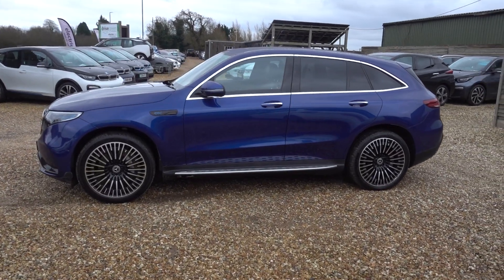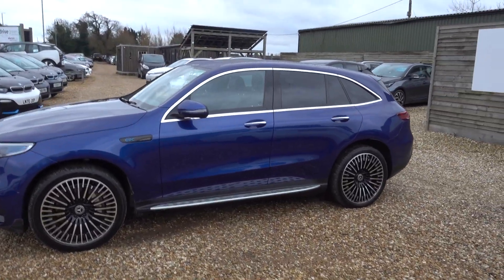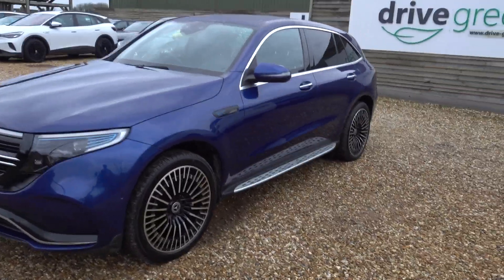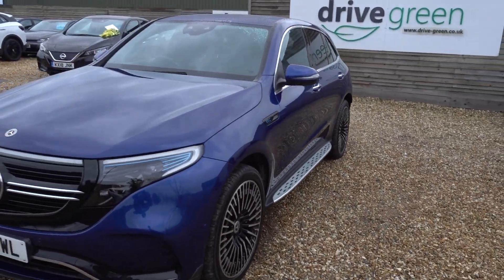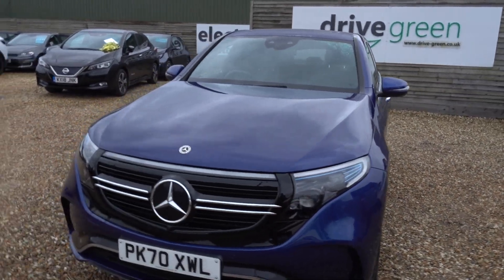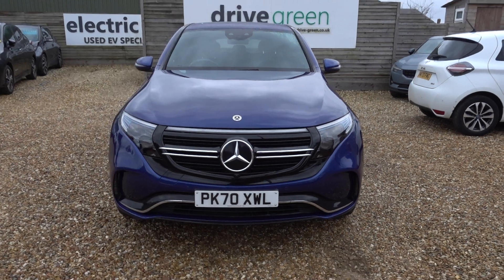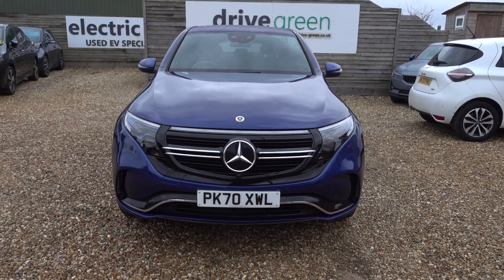Hi there, just going to take us for a walk around this rather nice looking Mercedes EQC. Very, very handsome car, I think, and it looks really nice in the blue. It's a nice deep, rich blue. I think it's one of the nicer colours it's available in, but this car really does look the part. Very handsome thing.